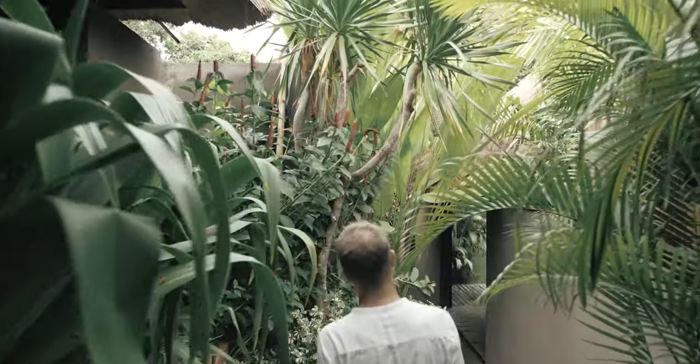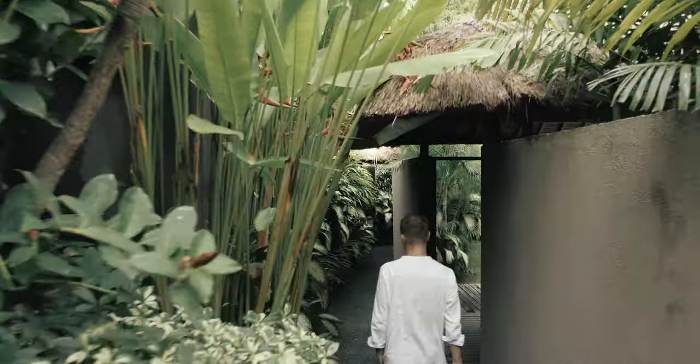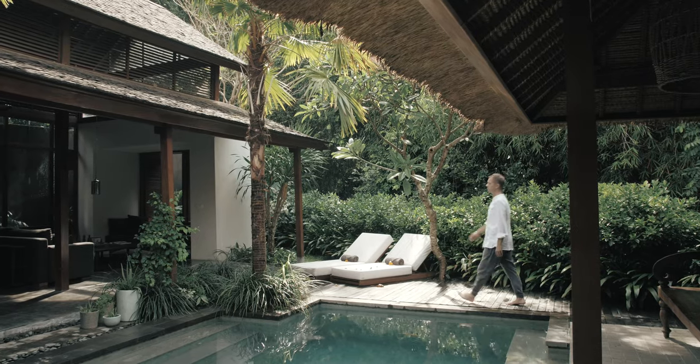The land slopes from the street down to the river 10 meters down. So we place 12 houses on the land, and from house to house we're going down terraced to catch as much sunlight as we can.